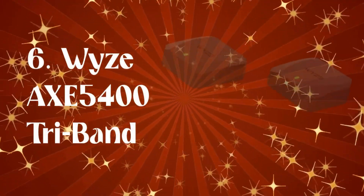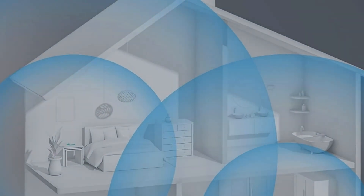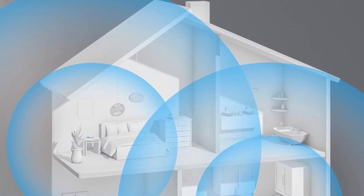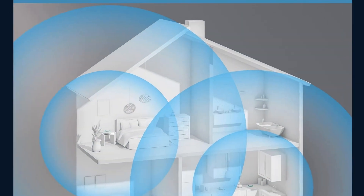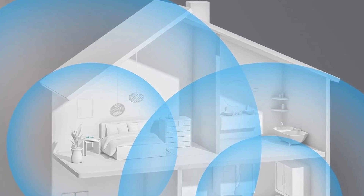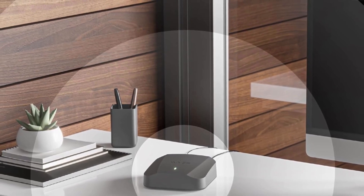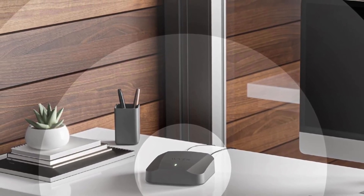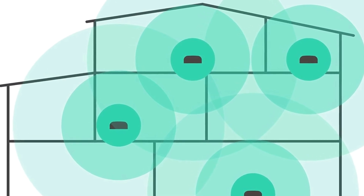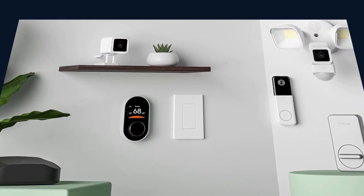Number 6: Wyze AXE 5400 Tri-Band. The Wyze Mesh Router Pro uses mesh technology, offering significantly more coverage than traditional routers. With up to 10 routers, you can say goodbye to dead zones. Just three of these cover up to a whopping 6,000 square feet. The AXE 5400 Tri-Band Wi-Fi 6E delivers 500% faster internet speeds than your run-of-the-mill routers — that's 2.5 Gbps of internet speed and aggregated Wi-Fi speeds of 5.4 Gbps.